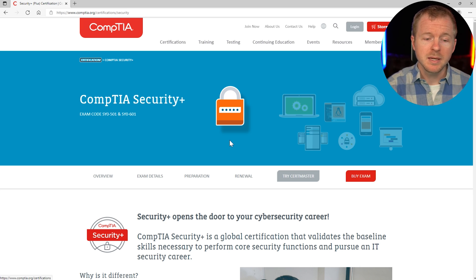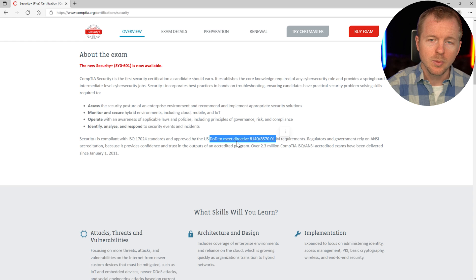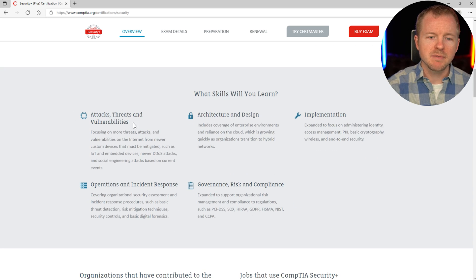So this is the website for the Security Plus. If we scroll down here, we can see that this certification meets the DOD 8140, or formerly the 8570, which is a mandate that requires certain certifications for specific roles by the Department of Defense here in the U.S. The things you're going to learn include attacks, threats, and vulnerabilities, architecture and design, implementation, operations and incident response, governance, risk, and compliance. The Security Plus really is a broad and high-level certification that gets you exposed to a lot of the general terminology you're going to need in your cybersecurity career.